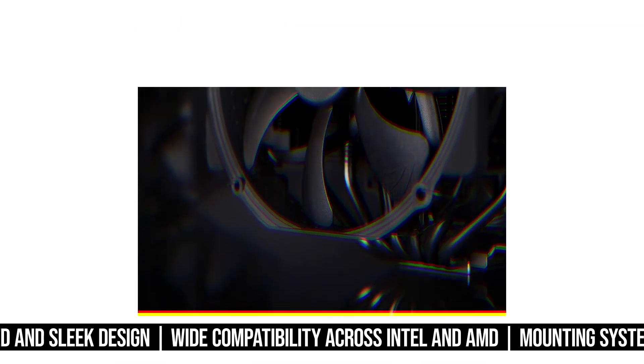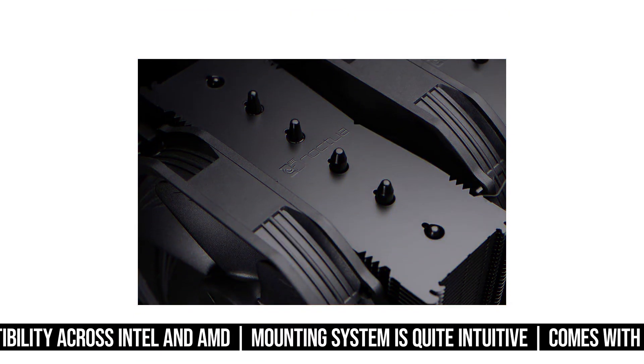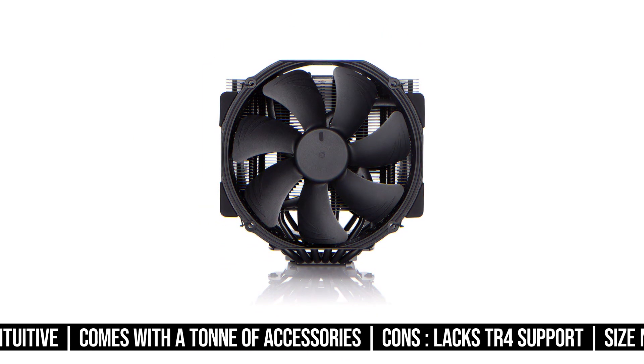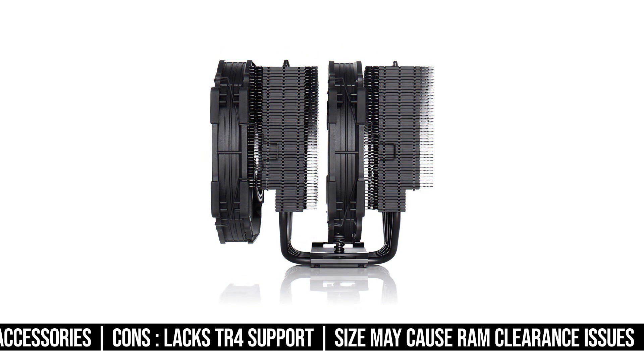A lot of the credit for this performance goes to the fans and the overall high-quality machining on the NH-D15. To wrap it up, this cooler is reliable, looks great, and outperforms many of its competitors. Hands down, this is the best CPU cooler for the i7-12700K.